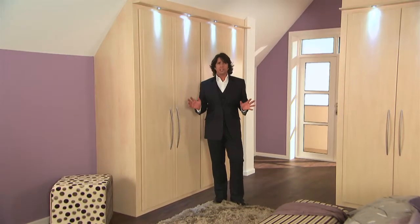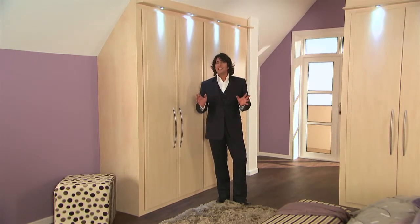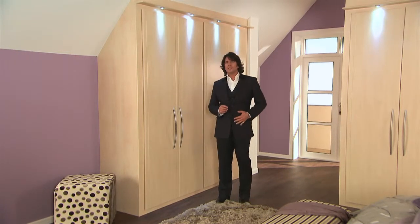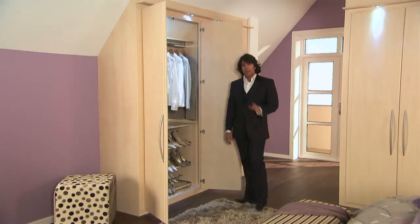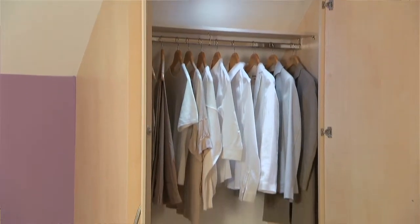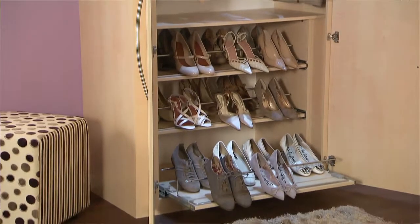Of course, interior space is just as important as exterior space in the bedroom, and Sharps is nothing if not full of oh-so-clever storage ideas — like this deceptively cavernous shoe ladder that can be designed to accommodate even the most extensive and expensive of footwear collections.